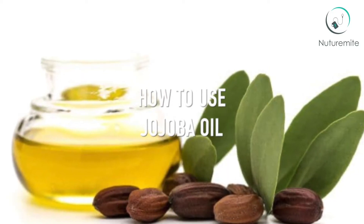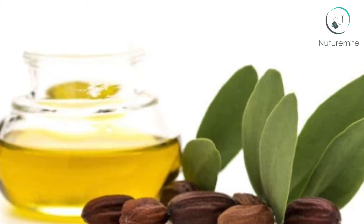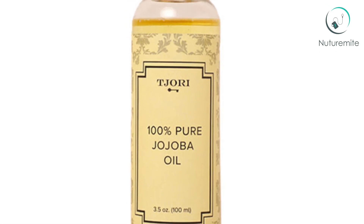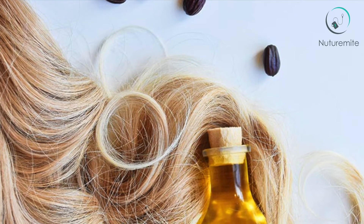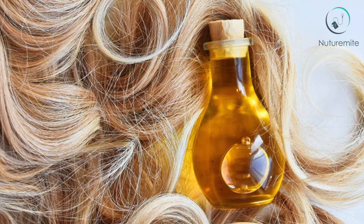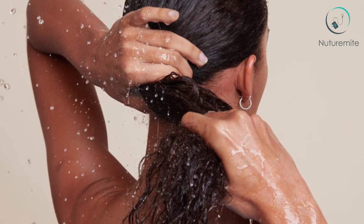How to use Jojoba oil? Holland and Barrett advised to use it as a hot oil treatment. To do this, place the oil in a container of hot, not boiling, water. Then after shampooing the hair, massage warm Jojoba oil into the hair and scalp. The next step is to cover your hair with a warm, moist towel for up to 5 minutes. Finish off the hot Jojoba oil treatment by rinsing the hair with warm water.